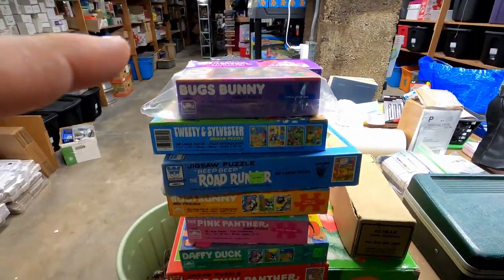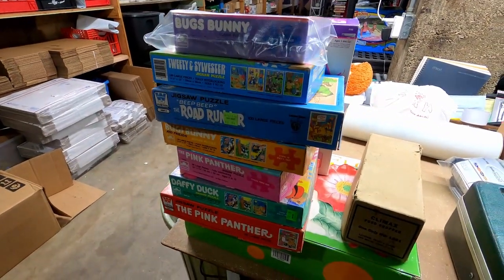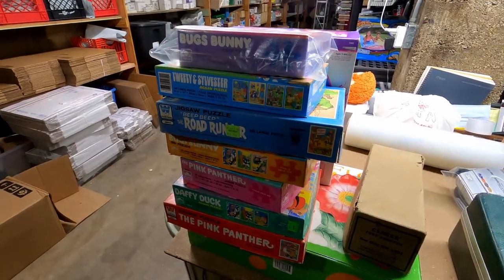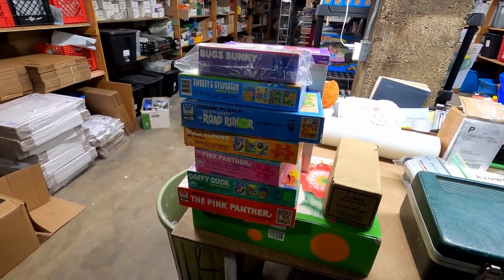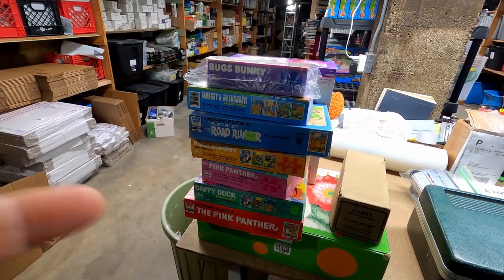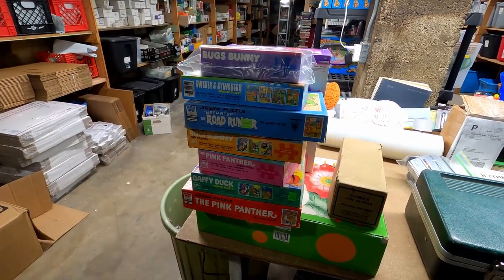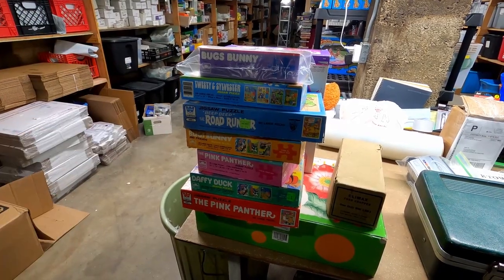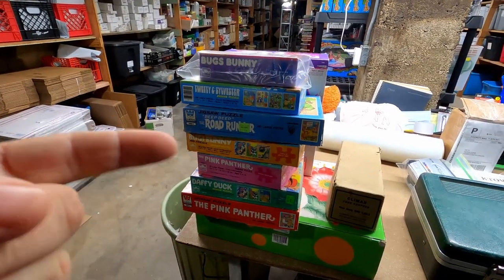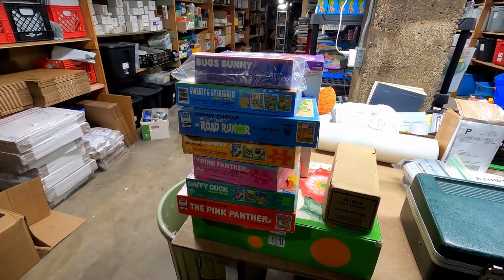We sold every one of these Looney Tunes puzzles for $20 plus shipping, so we got about $28 out of them. This was a huge time suck for me because I put every one of these together thinking they were going to be worth good money, and when I went to list them I realized they just weren't worth as much as I thought. Don't make that mistake — don't spend a lot of time on an item before you research it. I've been reselling for 20 years and that was my mistake. Research your items before you put effort into cleaning them, putting them together, or making sure all the parts are there, because you can end up sinking a lot of time into something for nothing.